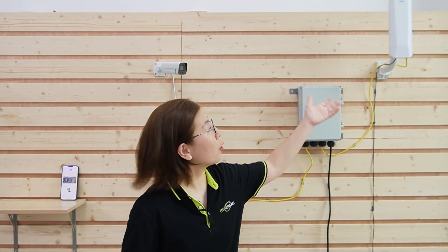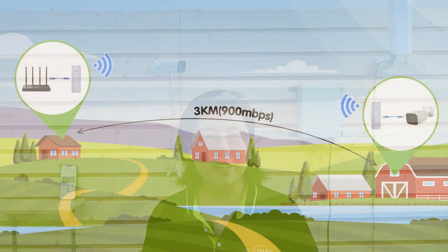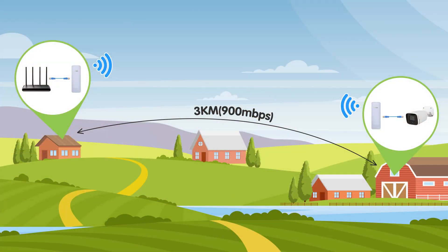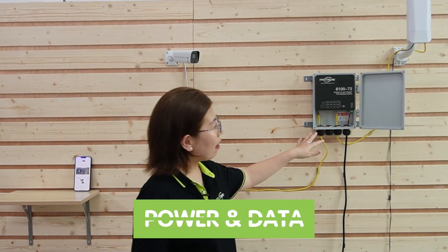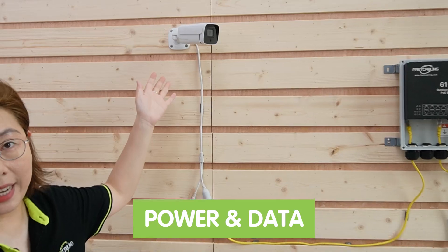Looking at our setup for Solution 2, this is the wireless bridge. It is specifically designed to extend network transmission range by building high-speed point-to-point or point-to-multipoint wireless communication, providing network access for remote IP devices such as IP cameras and wireless access points. You can set up a wireless connection at a maximum of 900 Mbps transmission data rate within a 3 km transmission range with no obstacles in between. We'll connect it to our outdoor PoE switch so it can provide both power and data for our fixed-lens bullet camera.